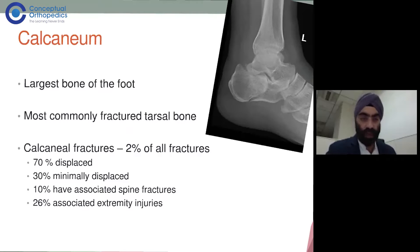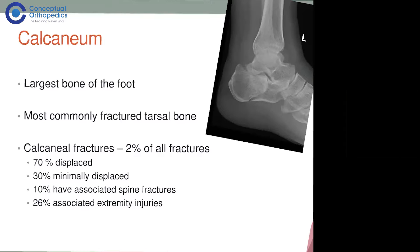It's important to note that 70% of calcaneal fractures are displaced, meaning they have moved from their position and will require stabilization in some form. The remaining 30% are minimally displaced, which means they may or may not require surgery.